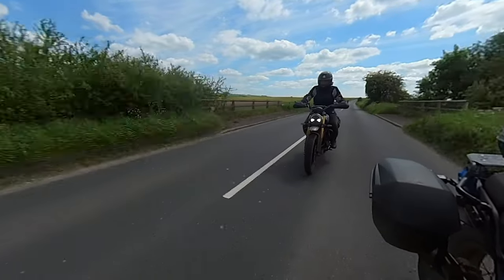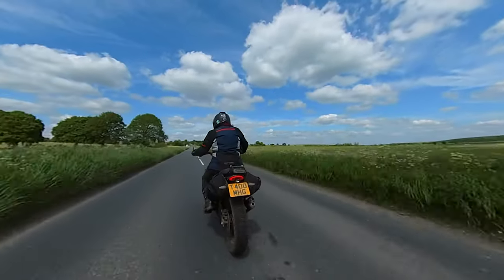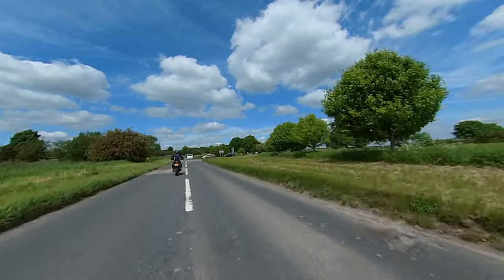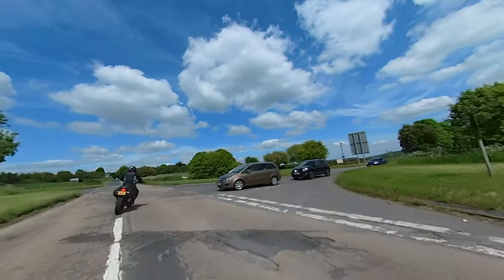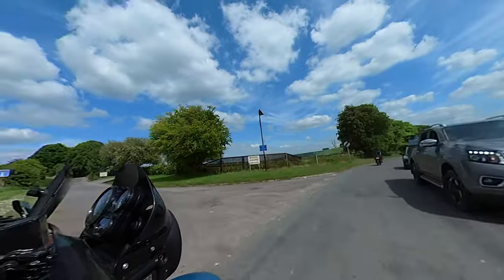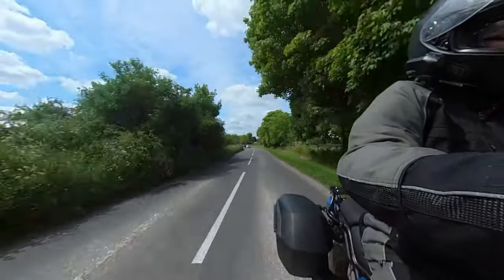Here I am on the Triumph. This bike has got just 456 miles on it and here we are throwing it down some lanes. Fair play to Gibbo for doing this — he was out on the trail putting it through its paces. Irresponsible owners.